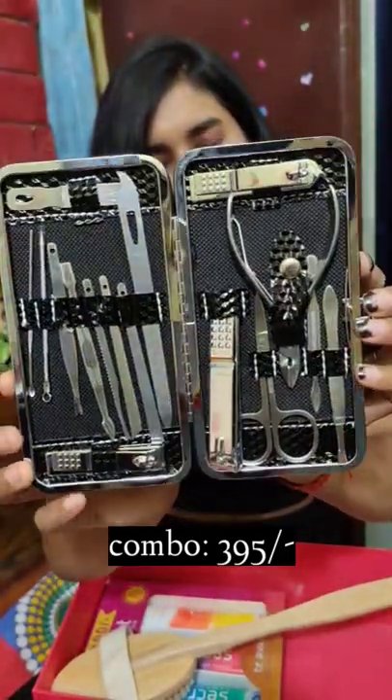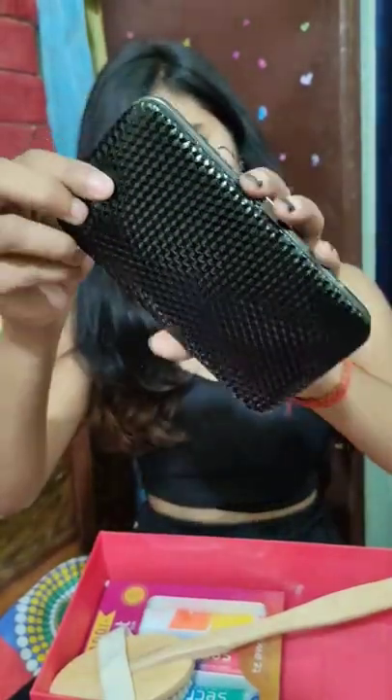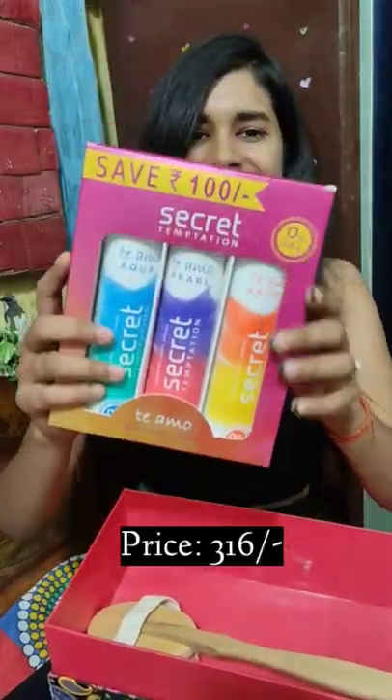Wow, amazing! I loved the packing — so adorable, I really liked it.